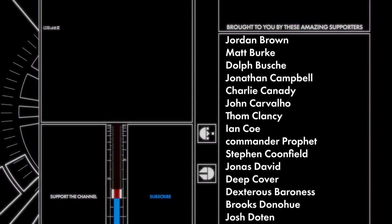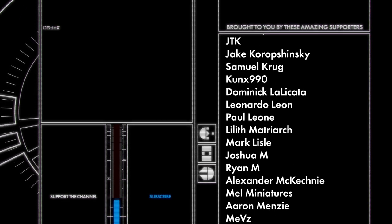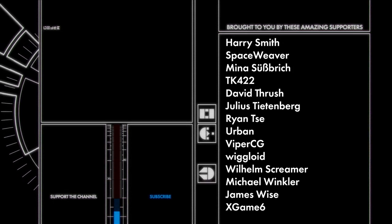Videos like this are only possible through the continued support of an amazing group of supporters on Patreon. Thank you guys so much for believing in this channel. To the rest of you, thank you all so much for watching, and I'll see you next time.